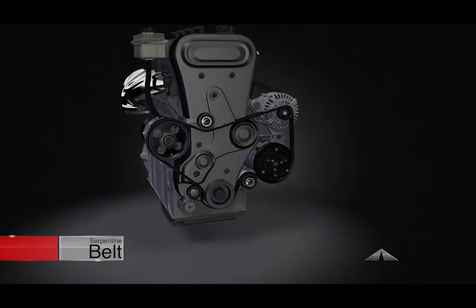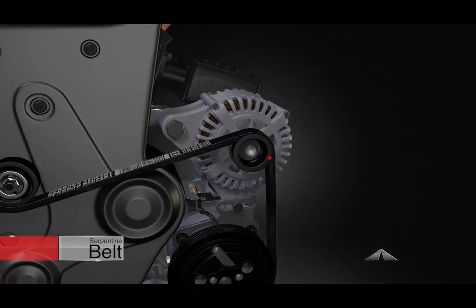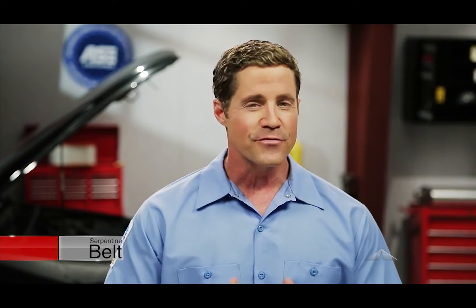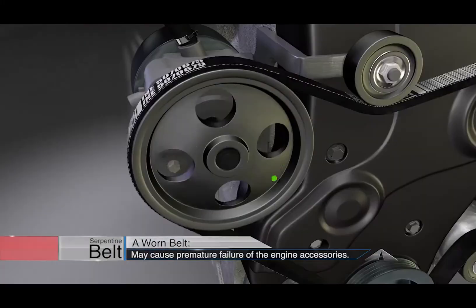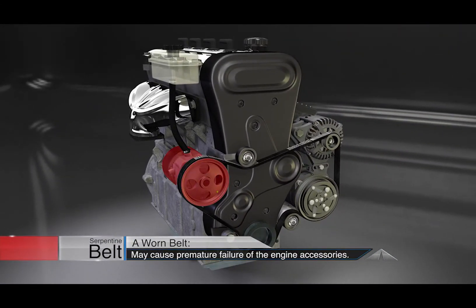As the belt wears, it loses some of its grip and the accessories may not spin at optimal speeds. For example, if your alternator doesn't spin fast enough, the battery will not completely recharge while you're driving and you could end up stranded with a dead battery. When as little as 5% of belt material is lost, the serpentine belt cannot provide the proper traction. This will stress all of the accessories it powers, leading to premature wear and possible early replacement of these accessories.